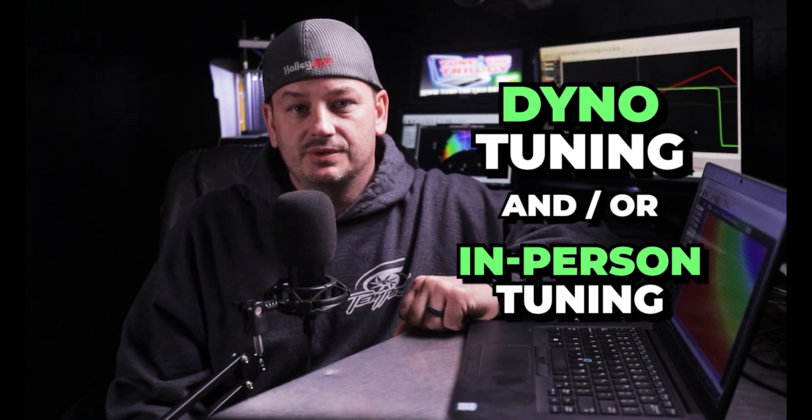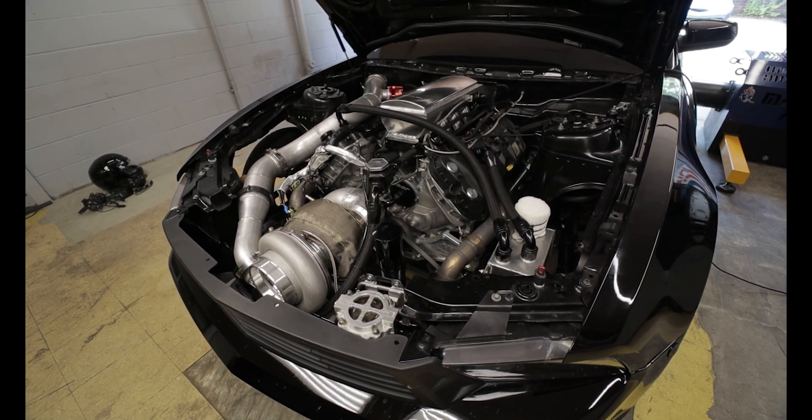Now let's take a look at five advantages of dyno and/or in-person tuning. First up we have safety. It seems people care about this one less and less nowadays, but if you're trying to iron out a car from scratch or if it makes a bunch of power, it's impossible to deny that doing the tuning on the dyno is significantly safer. This also applies to drag cars and track tuning.